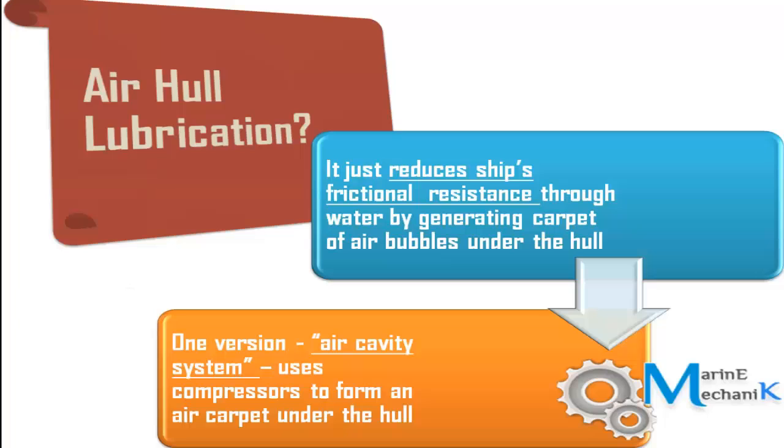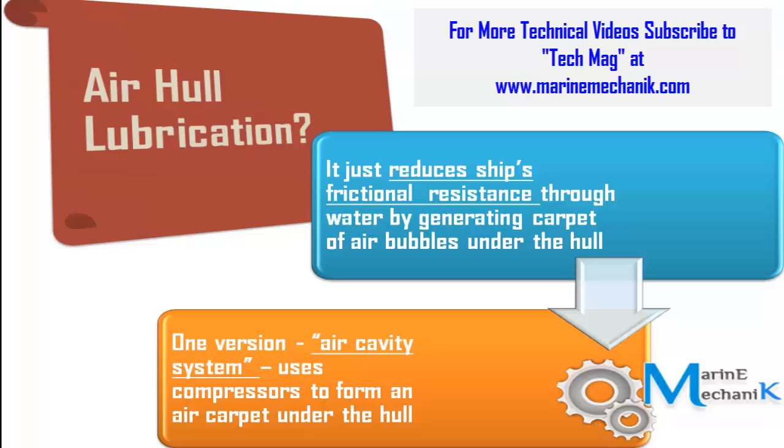Before that, let's understand what airhull lubrication is — what are we going to lubricate, and what exactly is happening. We all know that there is going to be huge frictional resistance as the ship sails through water. The idea is to reduce this frictional resistance, or the friction between the sea water and the ship's hull.